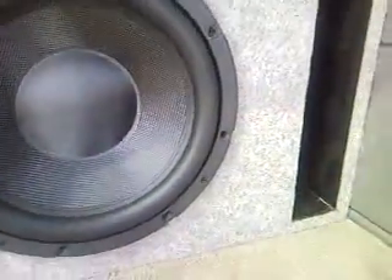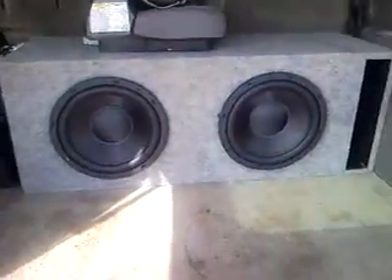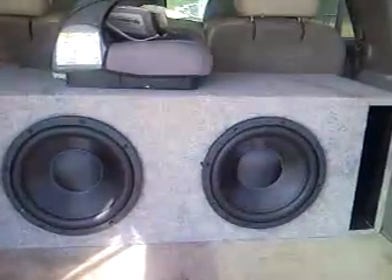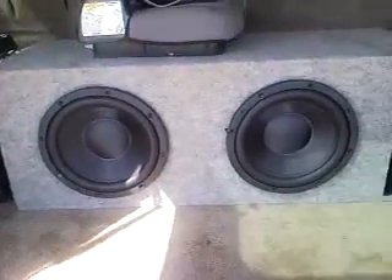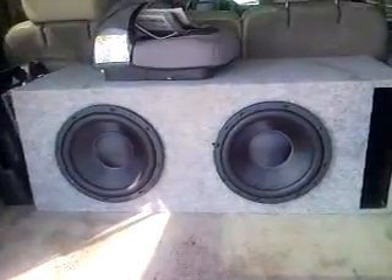Box tuned to 32.6 Hertz. They get down for the small amount of wattage I got on them — they'll really get down if I find me a big amp for them.